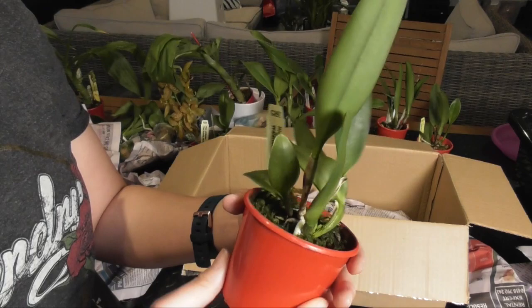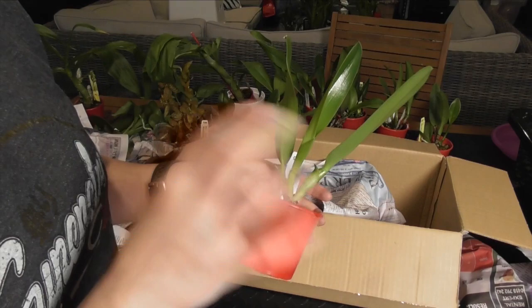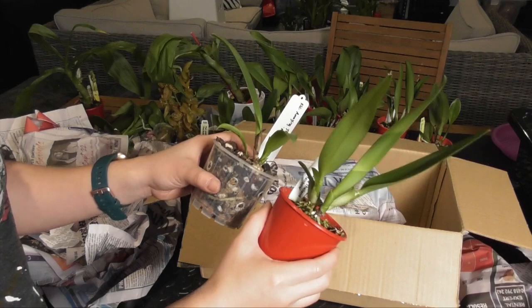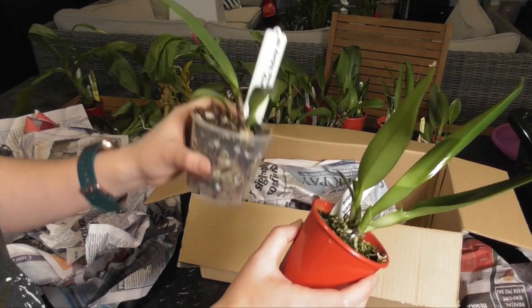It's very likely I'll have to separate this into two videos. This one is RLC Amazing Thailand Rainbow — again a very nicely established seedling. Now I want to show you something: these are the same plant. This is also an RLC Amazing Thailand Rainbow. I wanted to take a gamble and see what I'd get for my money — this one is $12.50 and this one was $10.